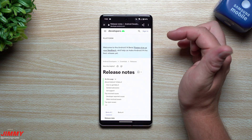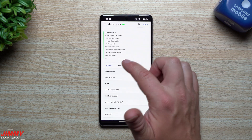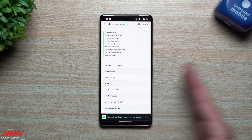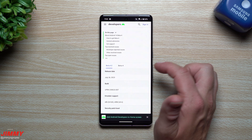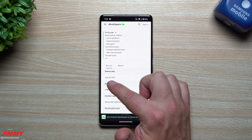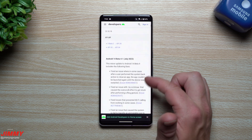The official launch is in August, just a few days away. Beta 4 came out July 11th — I was on vacation and wasn't able to cover it until around July 16th or 17th. Beta 4.1, which fixes all the problems from Beta 4, was released two days ago on July 26th.